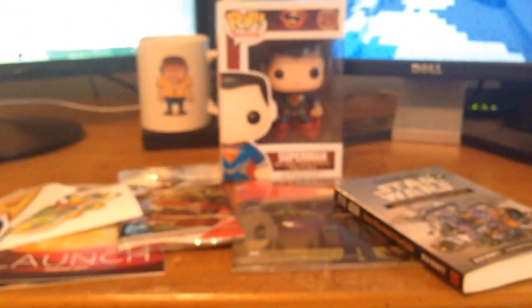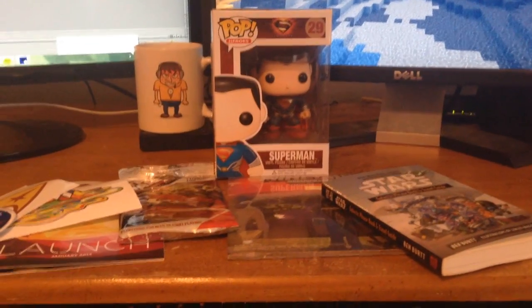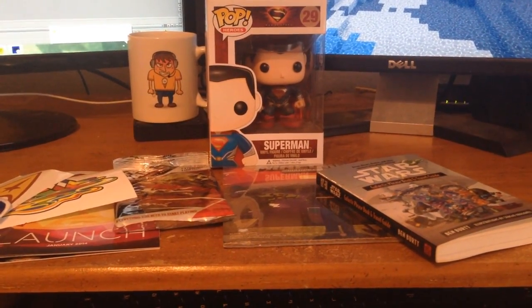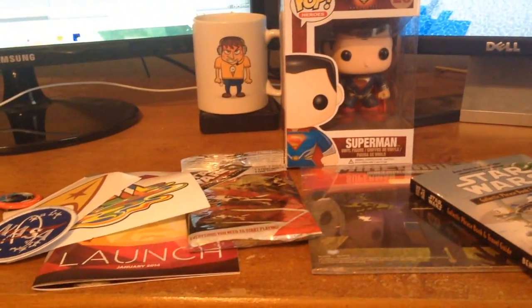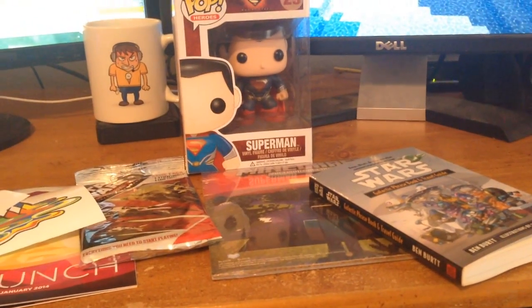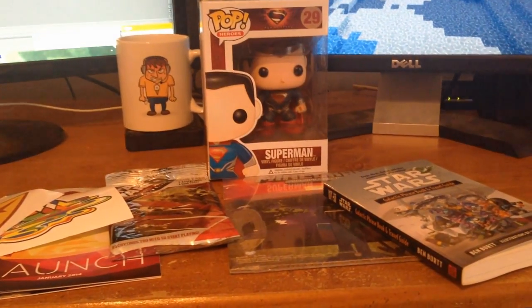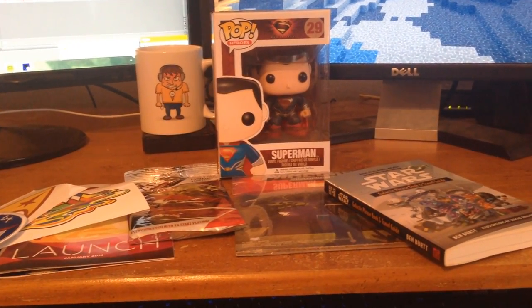So yeah, we get all this stuff: a bunch of iron-ons, trading cards, Superman, and the Star Wars travel guide — which is pretty sweet. If you guys want to sign up for Loot Crate, use the link in the description and use code Jehovah to save a little bit of money on your purchase. It's cheap anyway and you get a lot of cool stuff. Like the last one, I got a t-shirt and some other cool stuff. If you want to check out Loot Crate, link's in the description — use my code to save a little bit of money.